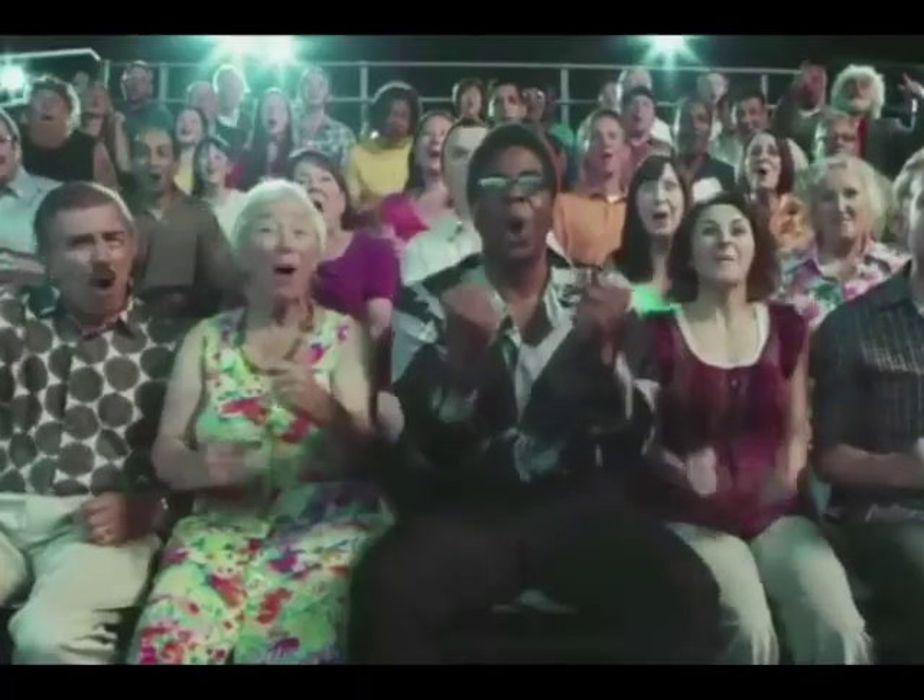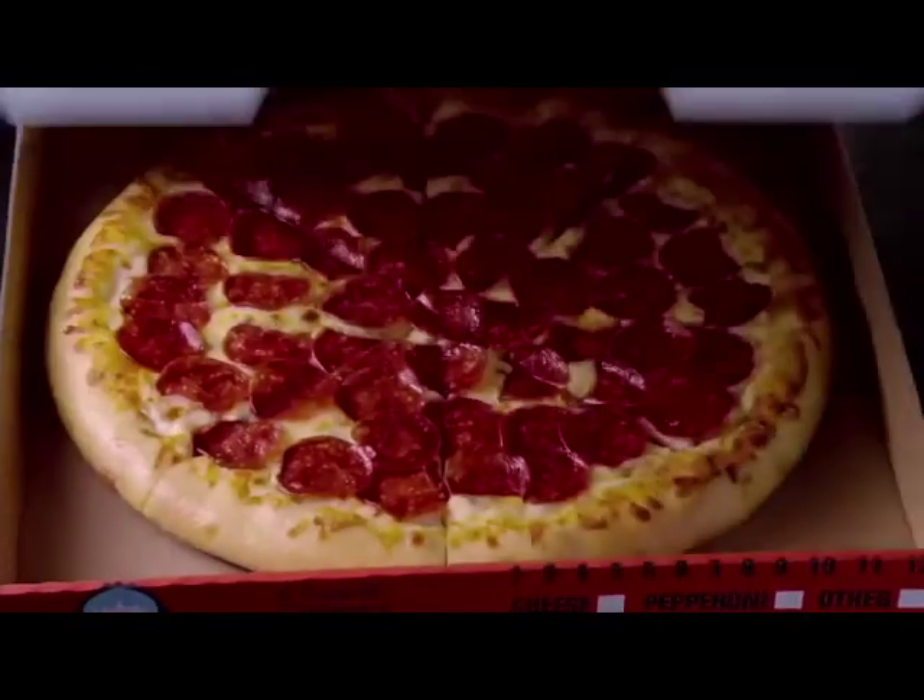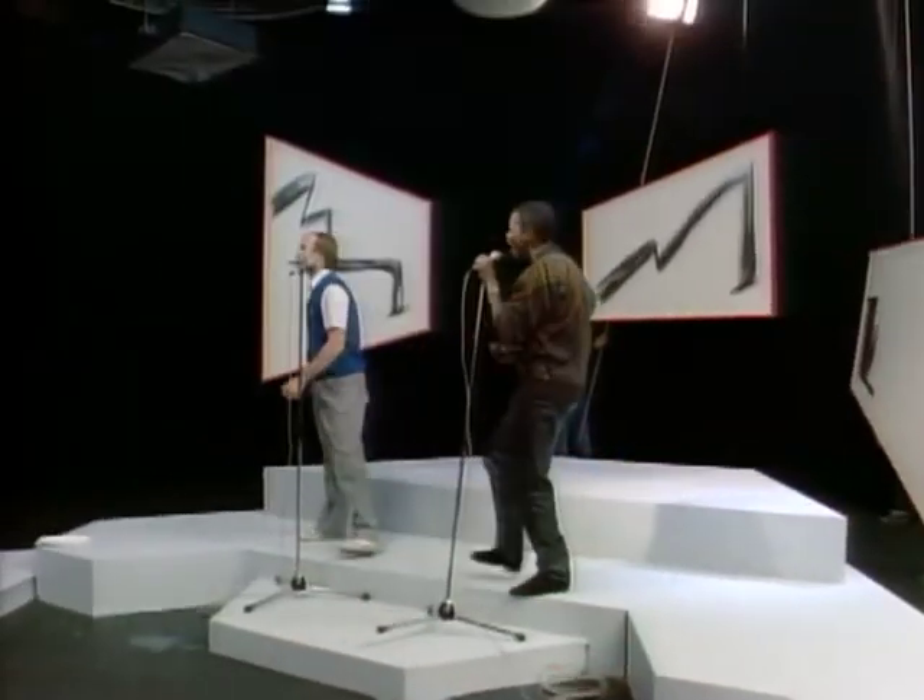Oh yeah, Little Caesar's Cheesy Stuffers. It's our latest app, and it's easy to love. It's the kind of deal you dream of.